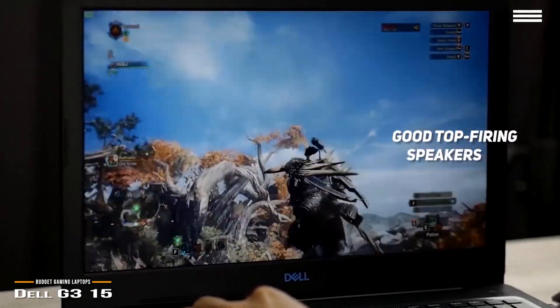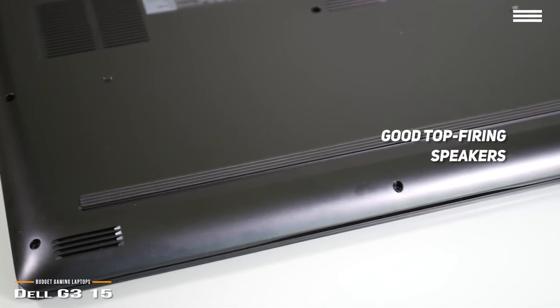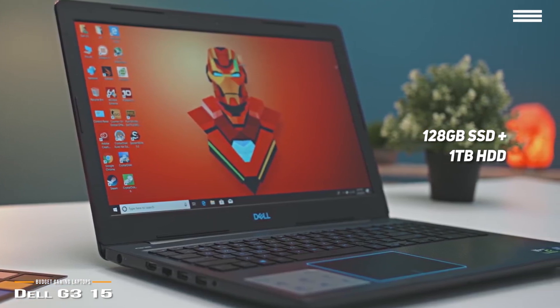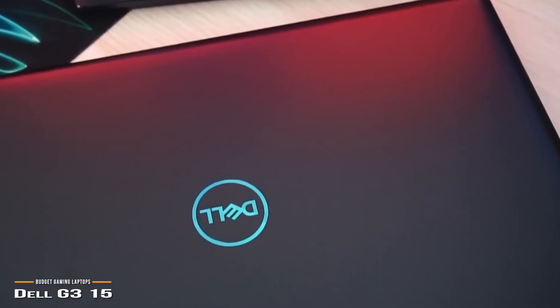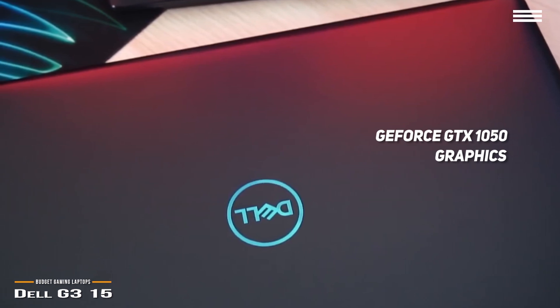The Dell G315's top-firing speakers aren't too bad as far as laptop speakers go. Music sounds relatively crisp and detailed, with even a tiny bit of bass. The 128GB SSD plus 1TB HDD storage is another area where this laptop truly shines — that combination is rare to see paired with a GTX 1050 at this price range, and aims to ensure your laptop won't slow down due to lack of storage.